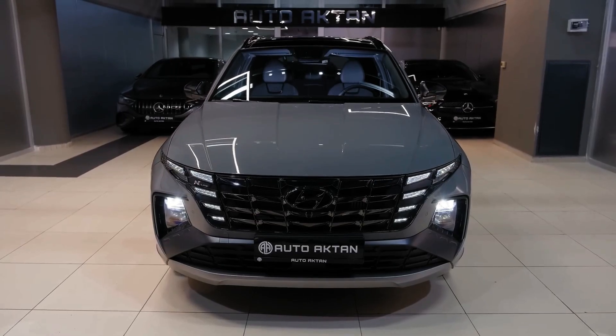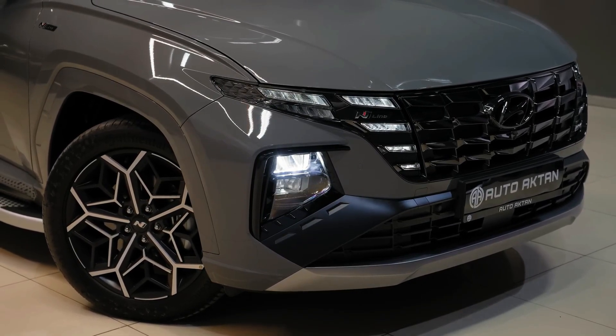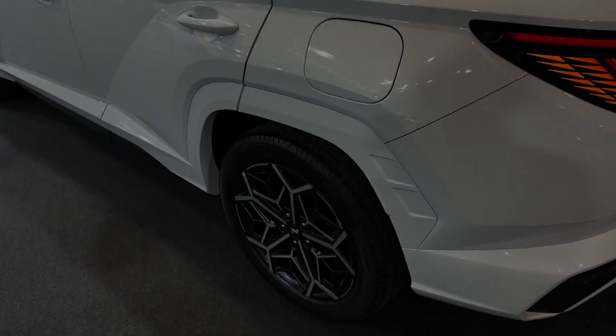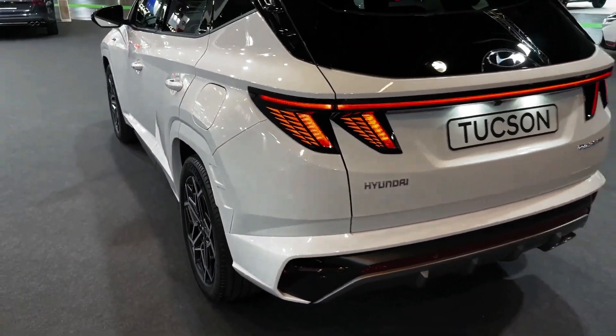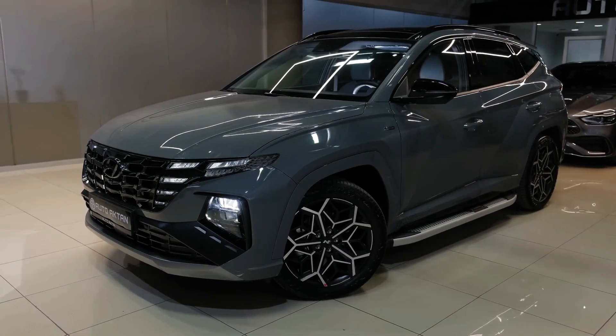The base Tucson's 187-horsepower 2.5-liter inline-four pairs well enough with its 8-speed automatic transmission, but we are most impressed with the smooth, even quicker, not to mention more frugal, hybrid. It uses a 1.6-liter turbo-four linked to an electric motor and a 6-speed automatic transmission, plus it comes standard with all-wheel drive.